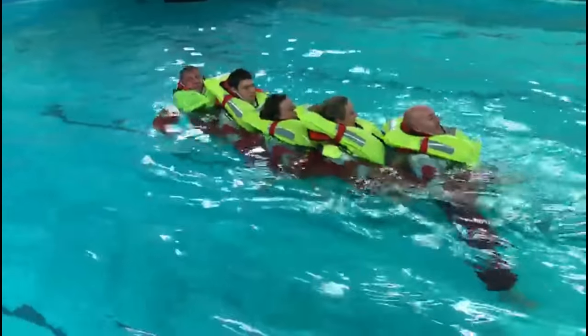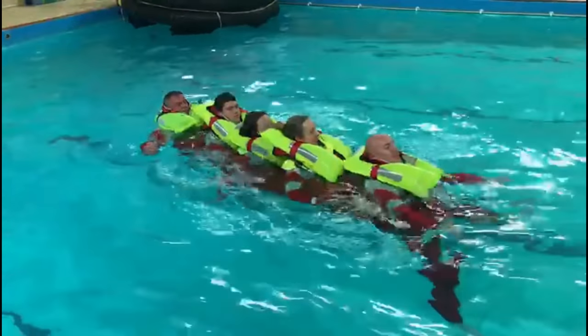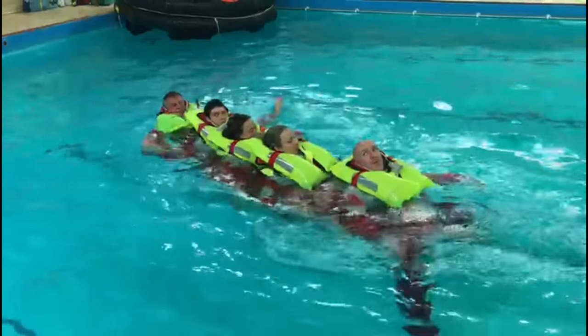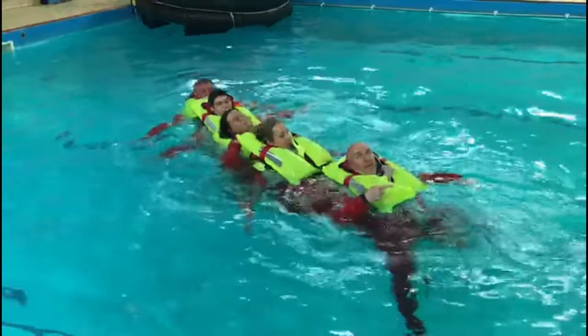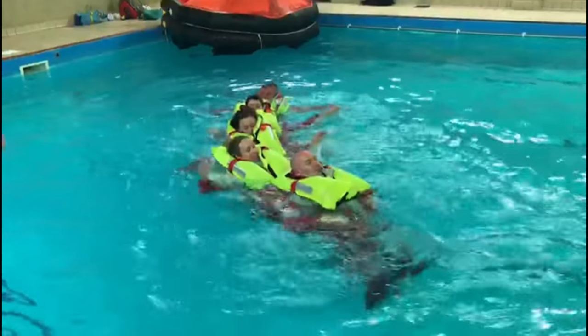The minute you jump into cold water, do not start swimming. It's strongly advised to curl into a ball and let your body adapt to the cold water. Give yourself a couple of minutes to get used to this, then start swimming. This alone increases your body's chances of survival.